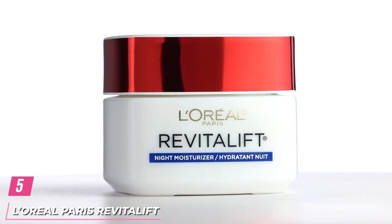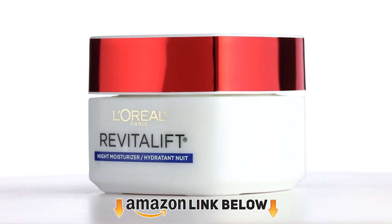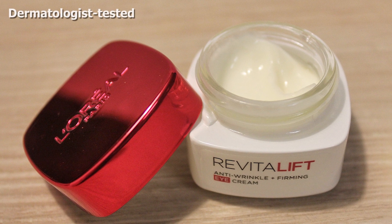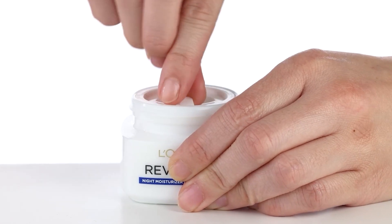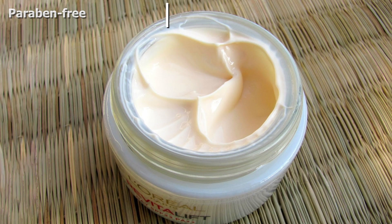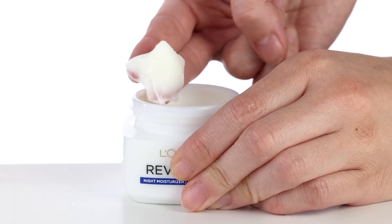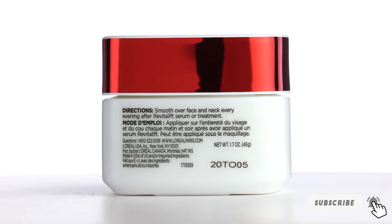The number 5 position is held by L'Oreal Paris Revitalift Anti-Wrinkle Plus Firming Moisturizer. This moisturizer replenishes the skin's moisture and nutrient levels to leave it healthy and supple. It is created especially for the face and neck and is enriched with centella to help maintain the skin's natural barrier and fight signs of premature aging. The moisturizer also contains pro-retinol and Stimuplex to reduce wrinkles, firm the skin, and enhance cell turnover. It provides the skin with its daily dose of moisturization. This non-comedogenic formula does not clog pores and can be used under makeup as well.